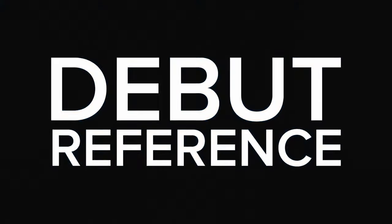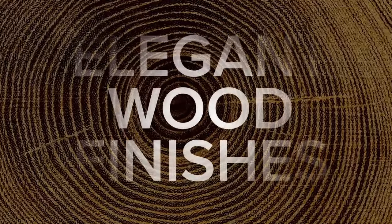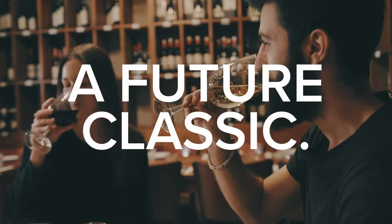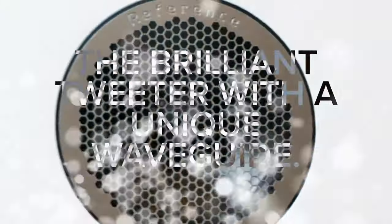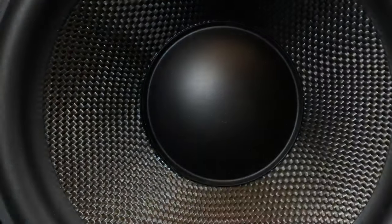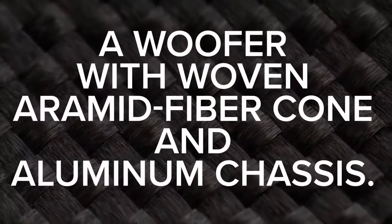The build quality of the Elac Debut 2 is commendable, especially considering its price range. The cabinets are solidly constructed and the speakers feel robust and durable. The attention to detail is evident in the design, with the textured vinyl finish adding a touch of elegance. Setting up the speakers is straightforward and they're versatile in terms of placement options because of their compact size. Whether you choose to use them on bookshelves, stands or as part of a home theatre setup, the Elac Debut 2 performs admirably.